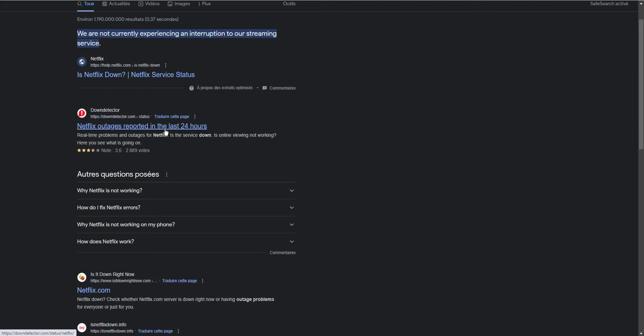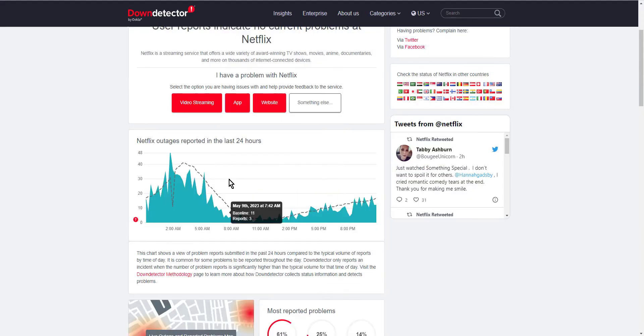Locate Down Detector in the search results and click on it. Make sure you are entering the official Down Detector website. Once you have entered the web page, you will see a bunch of data on a large graph. If you see tall spikes in the graph, there is no denying that Netflix is currently struggling. In cases like this, there is not much that can be done on your end — all you can do is wait until the platform's IT department sorts things out.